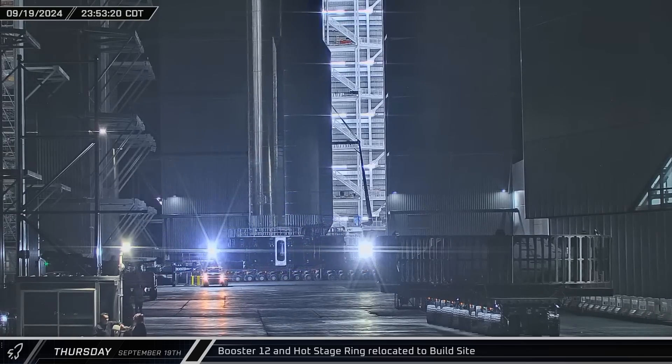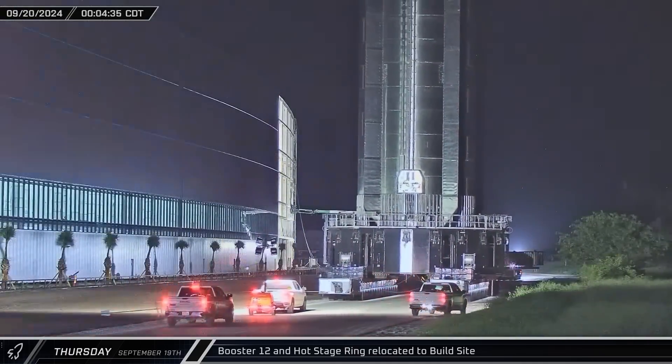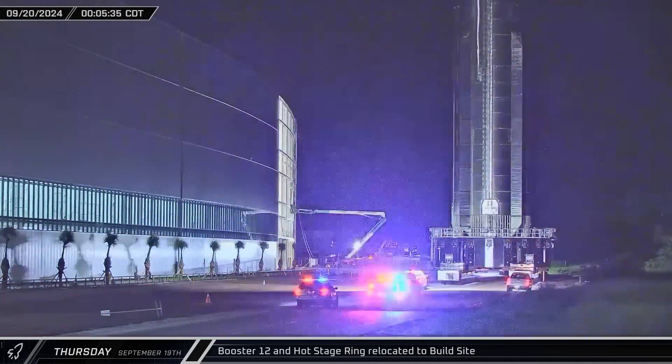The hot stage ring rolled out first, beginning the journey to the launch complex just before midnight, with Booster 12 following right behind it.